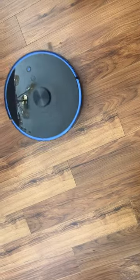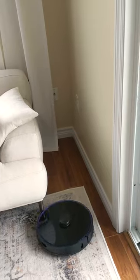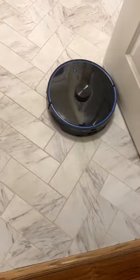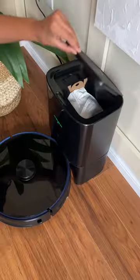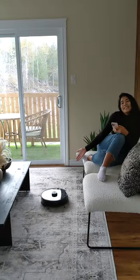It does an excellent job on my wood floors and vacuums my rugs to perfection. It goes around edges seamlessly and picks up dust in all of the nooks and crannies. But my absolute favorite thing about this Viomi vacuum is that it's self-emptying, so I don't have to touch dust for weeks. This vacuum is helping me keep my allergies under control and has given me time back in my week.